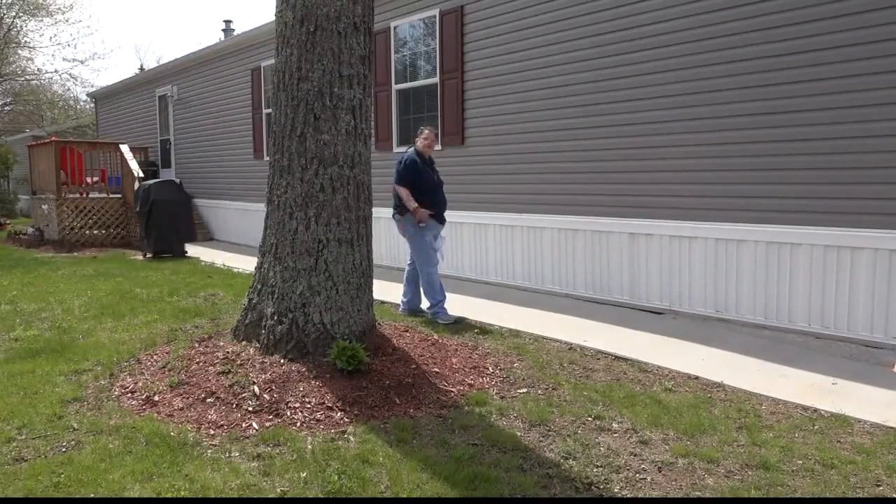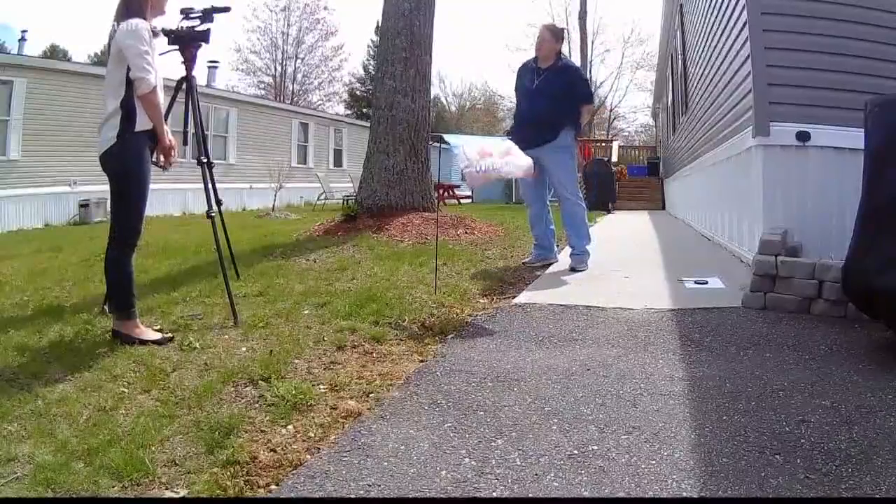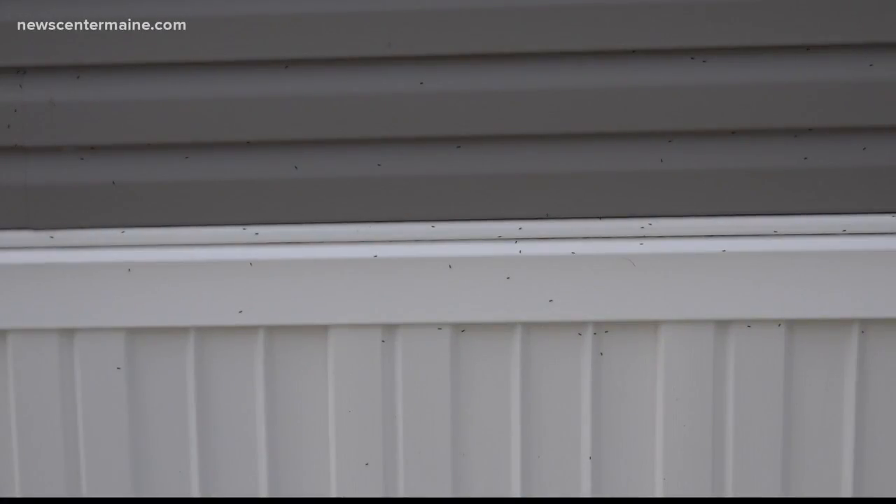The next day the creepy crawlies came back. It makes me wonder if there's others underneath the house — and so did her asthma attacks. 'I was really afraid that I could have died.' Desperate for answers, Deegan reached out to us. You can see them all over the gutter. We sent our images to Colleen Tierling, an entomologist with the Maine Forest Service.